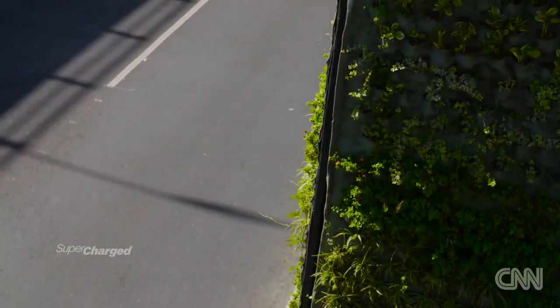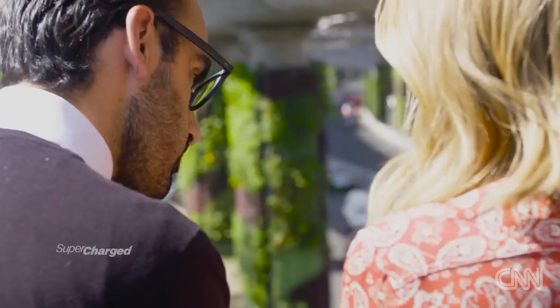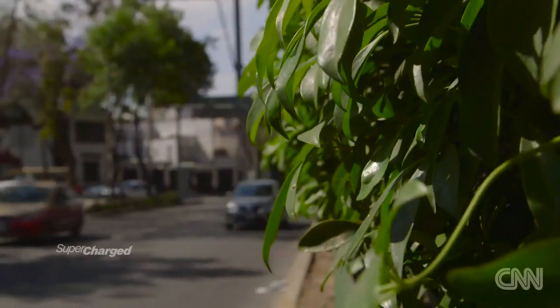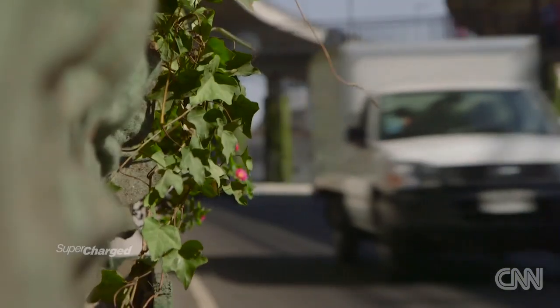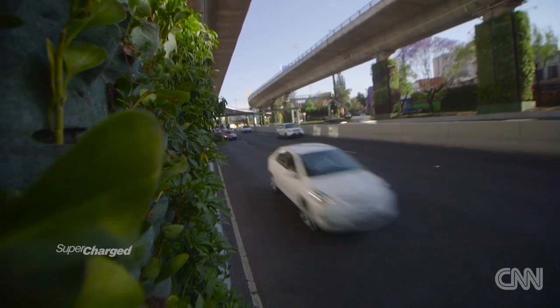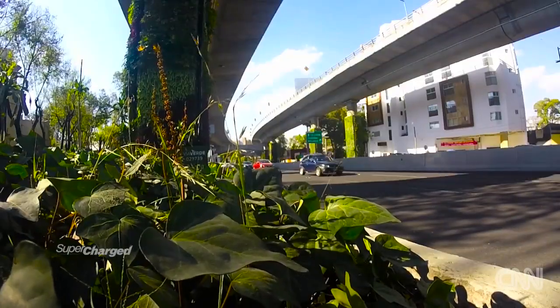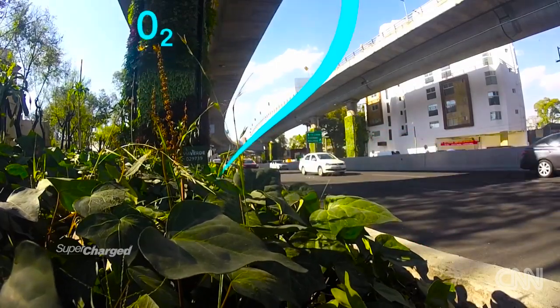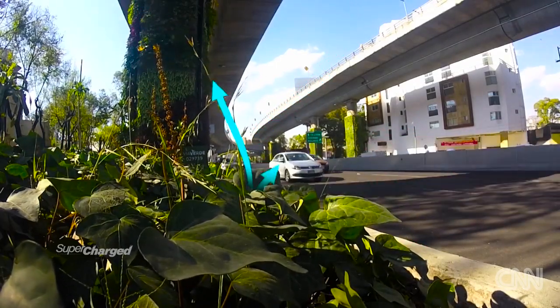Doesn't it look great? You can suddenly see how many different species of plant you've got. I'm glad it's cleaning up the air here because even just standing here, breathing in the air, you can feel the pollution going into your lungs. Plants do a great job of absorbing carbon dioxide, pumping out oxygen and improving air quality.